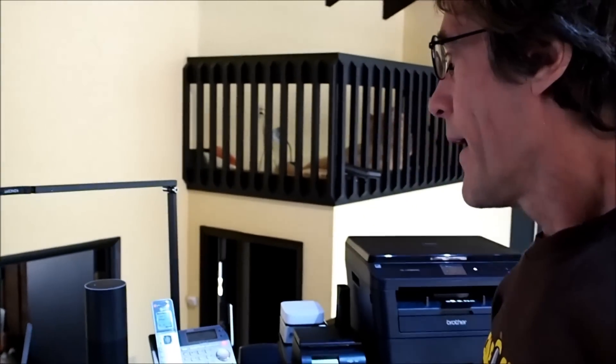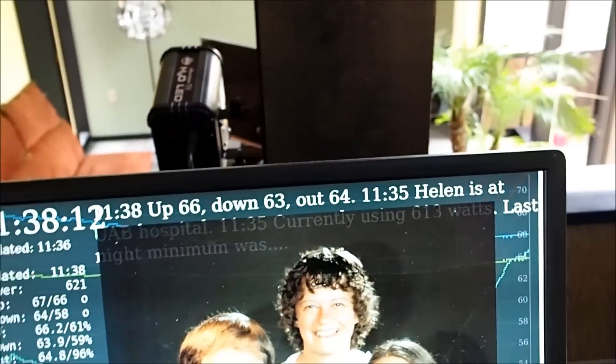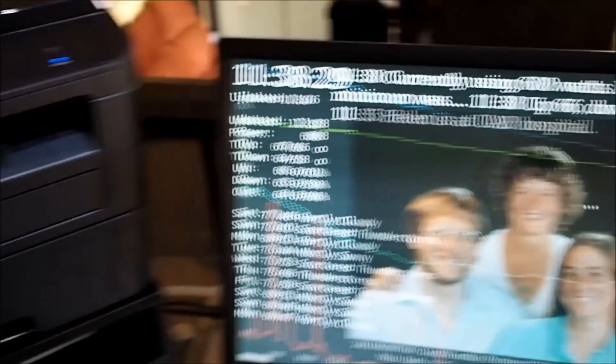So let me demo that again. We can say any arbitrary voice command, as long as we prefix it with the skill name — which in our case is 'house.' So I can say ask house to do this or tell house to do that. For example: Alexa, ask house what are the temperatures? Up 66, down 63, out 64. That's echoed on our display as well. One more example: Alexa, ask house what is the power usage? Currently using 608 watts. Last night minimum was 224 watts.